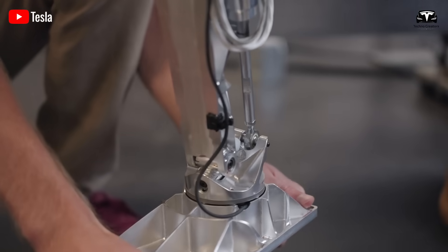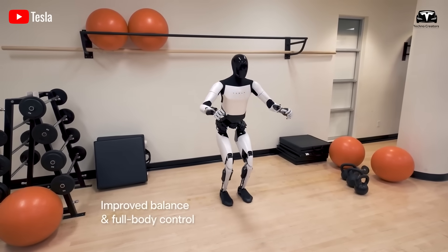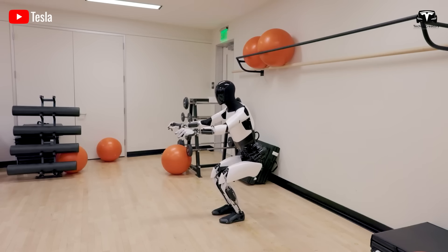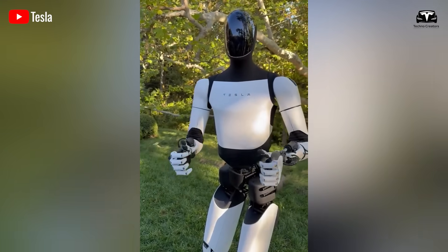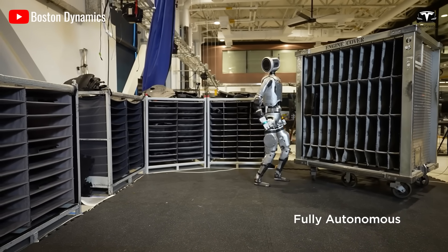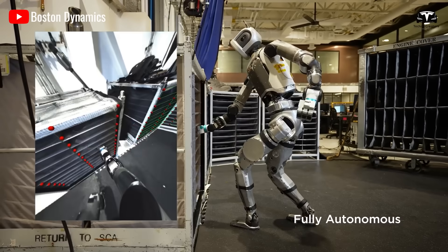Tesla appears to be focusing on refining the practical functionality of Optimus, preparing it to perform tasks that demand adaptability and balance. Further development may be underway, with the video hinting at promising steps toward making the robot more versatile and capable in real-world environments. Although competitors like Boston Dynamics' Atlas robot have conducted various mobility tests outside laboratory settings,